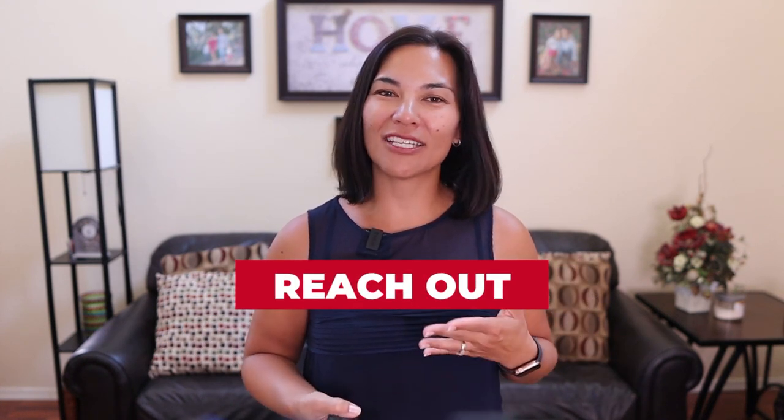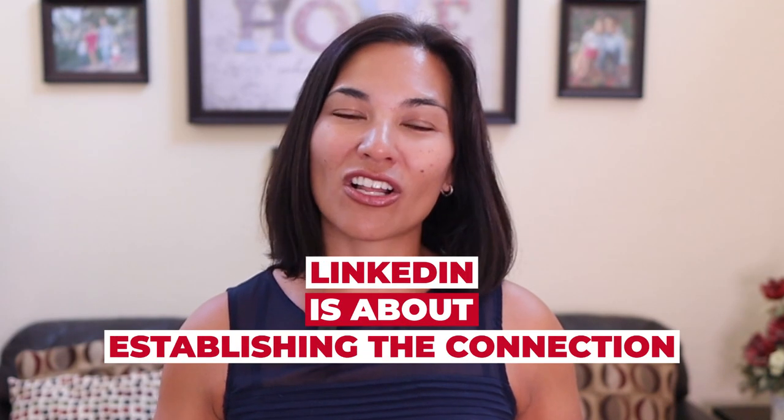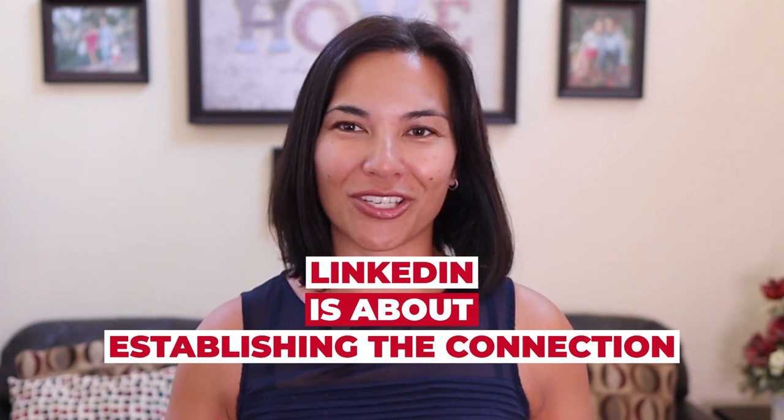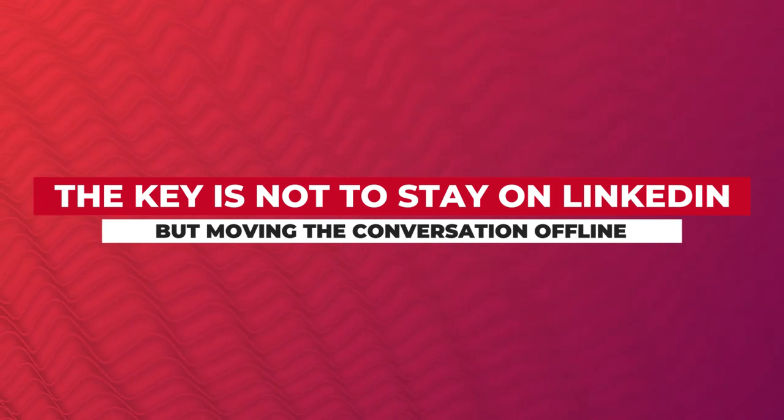And finally, tip number 10: reach out. If you see someone continuously liking or commenting on your posts as you're getting started, send a DM. LinkedIn is all about establishing those connections. The key to being successful on LinkedIn is not to stay on LinkedIn, but to start to move the conversation offline.